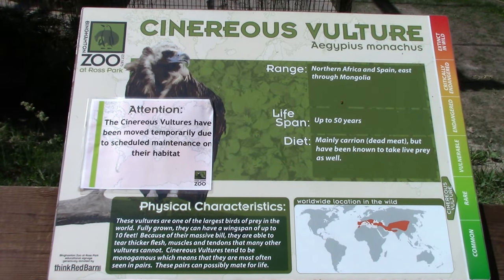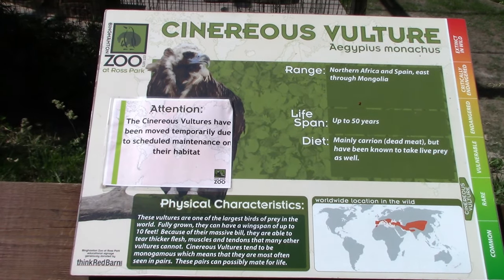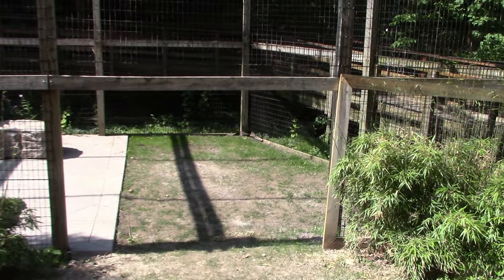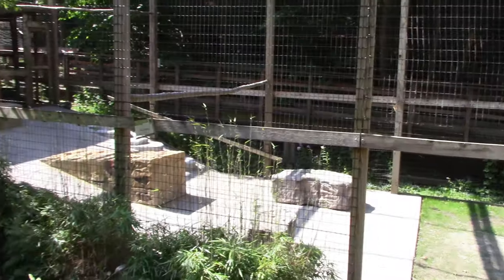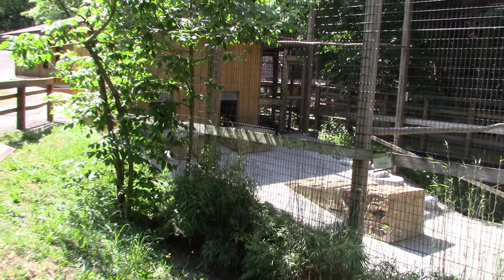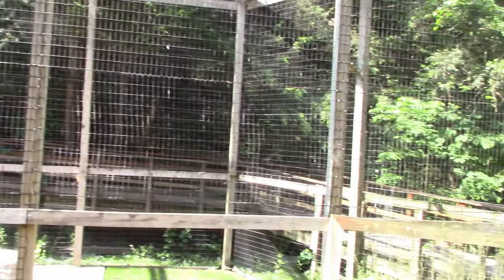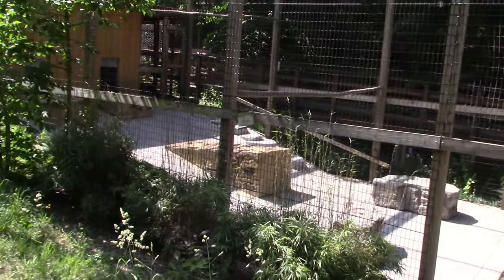We've got Cinereous Vulture. A sign says the vultures have been moved temporarily due to scheduled maintenance on their habitat, so the gate is open. They're just doing some upkeep. Not sure if it'll be in an alternate viewable location or behind the scenes. You can see the hilly terrain here.